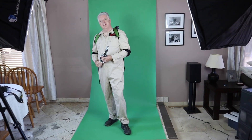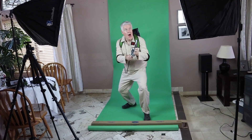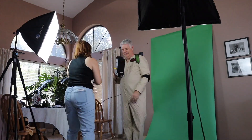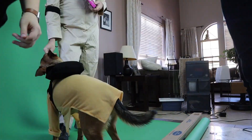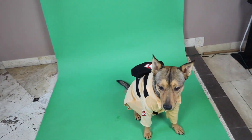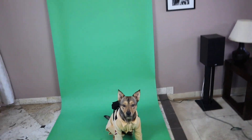Do you feel like a Ghostbuster? Give me your best Ghostbusters pose. Are you so cute in your Ghostbusters outfit — are you just used to the limelight?